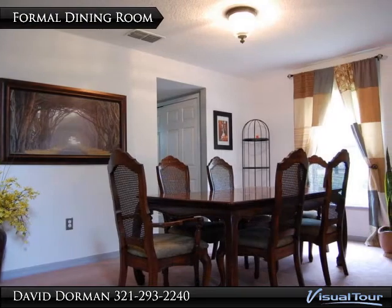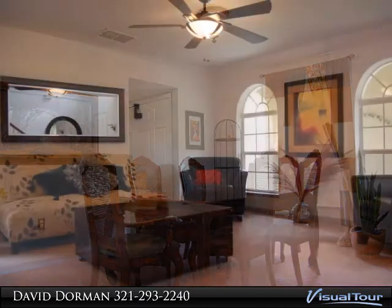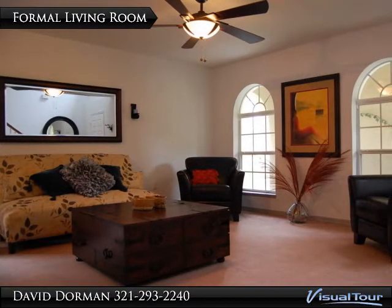A large foyer and formal rooms direct your eyes to the transom window, which allows plenty of natural light to shine on a beautiful wood staircase and a big loft bonus room.